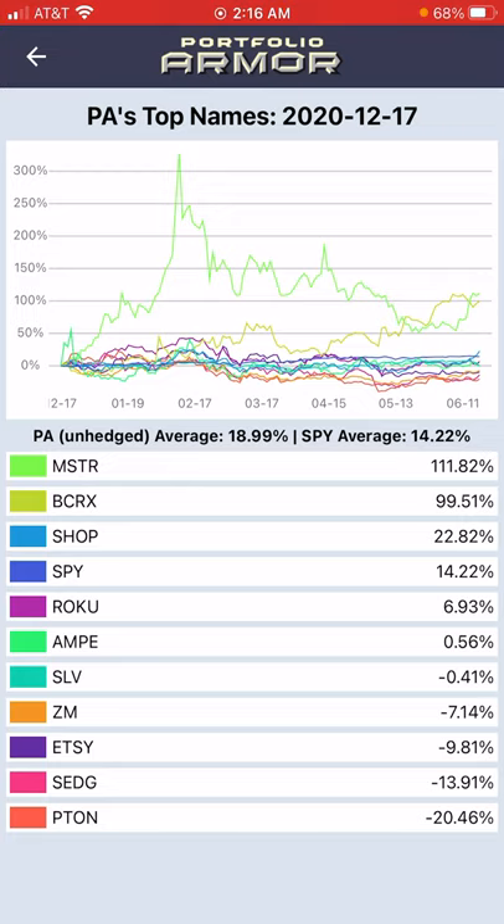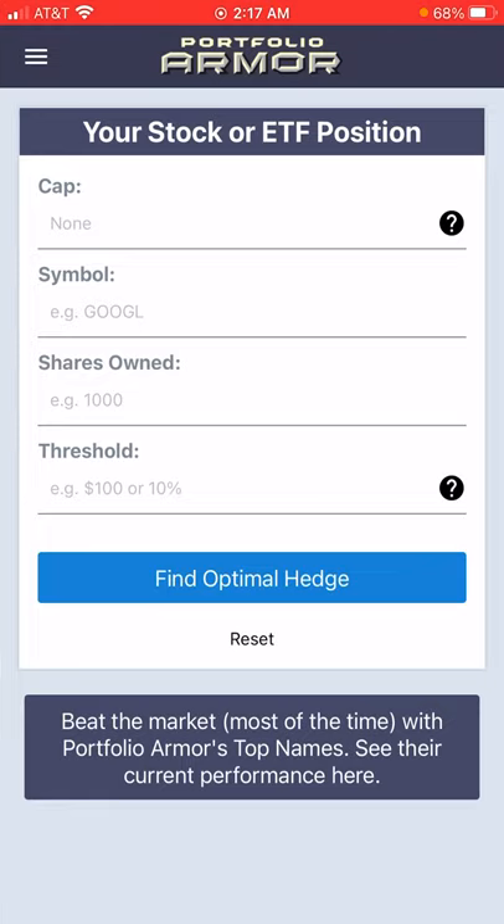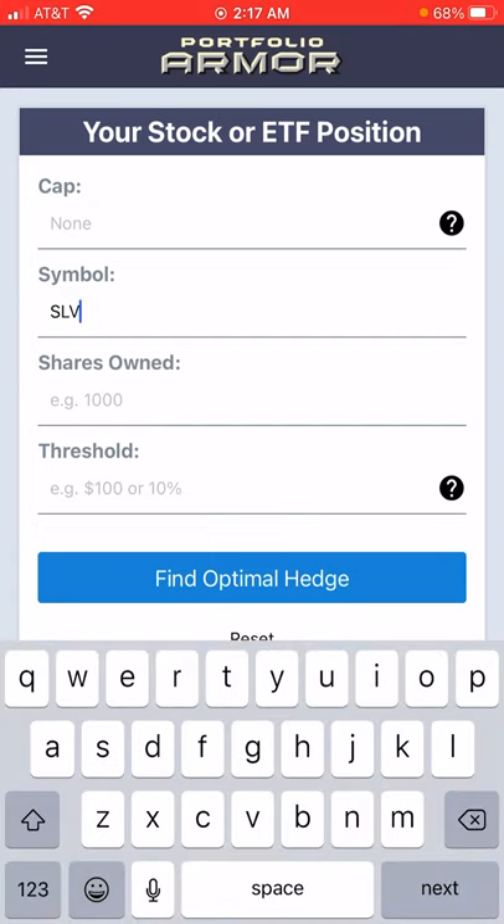Let's look now at hedging SLV if you own the ETF, or if you own silver or have exposure to silver with another ETF that doesn't have options traded on it. Let's look at ways you can limit your downside risk in the event silver goes lower.